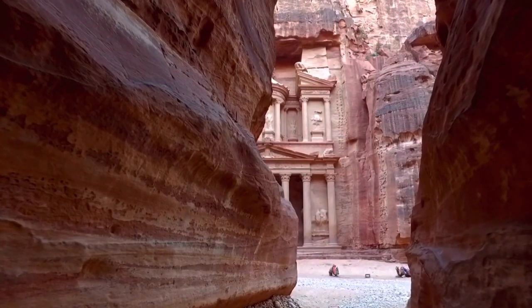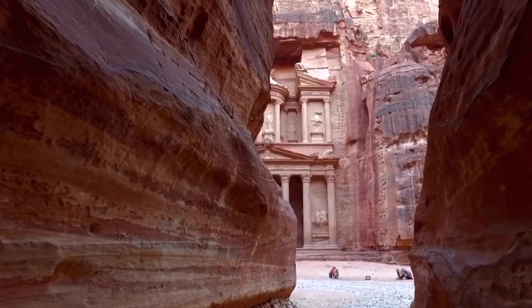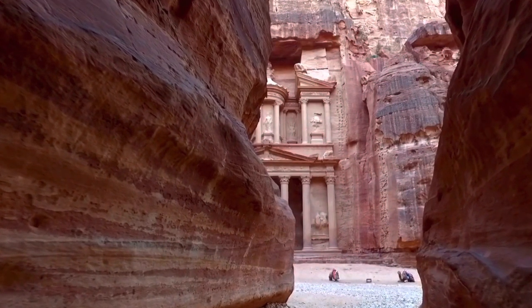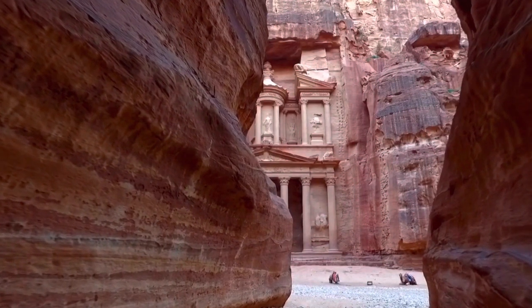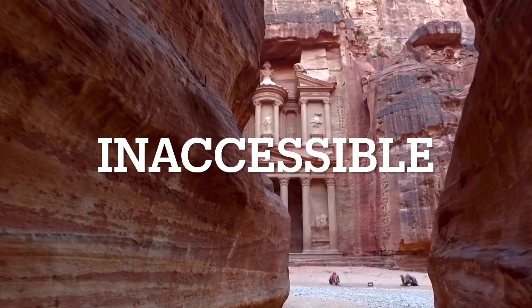I must point out that the examples of types of locations that I will give are not necessarily sites I believe are of Tantal, but if there are any that I think were of Tantal origin, like Petra, I will indicate as such.